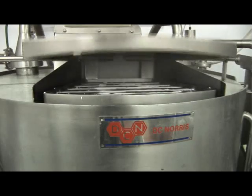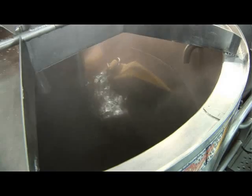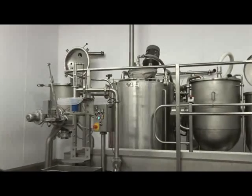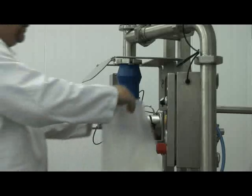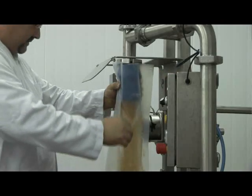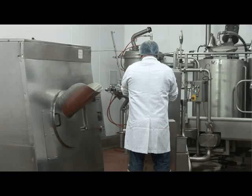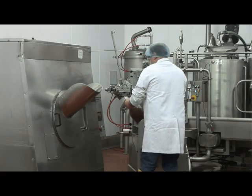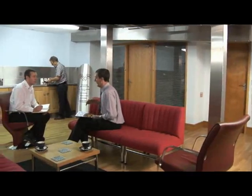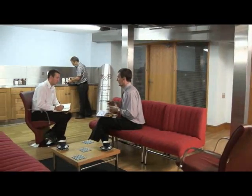To demonstrate their commitment to working with customers, DCN have built a state of the art product development kitchen which comprises a purpose built food factory equipped with fully operational industrial size CapCold equipment. This facility is available for customer trials, hire and product development. In addition, there is a domestic style kitchen and leisure area which can be used for tasting, training and discussion.